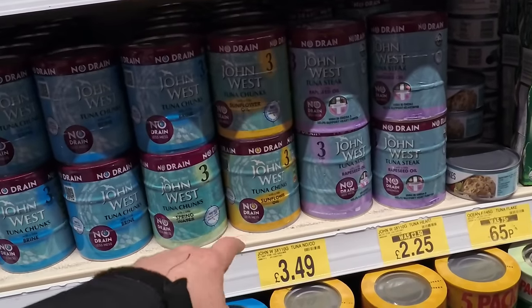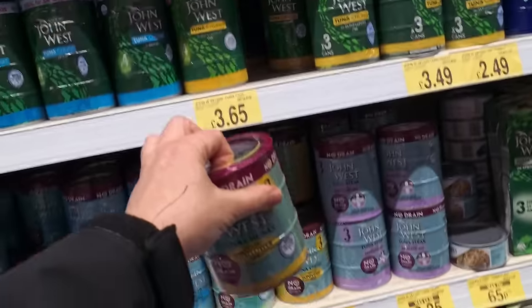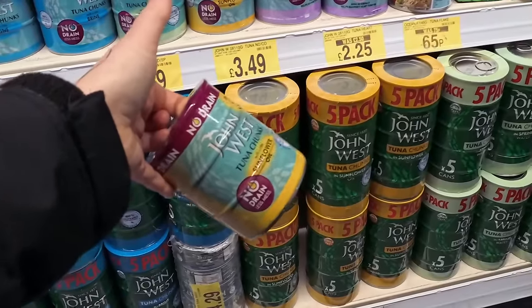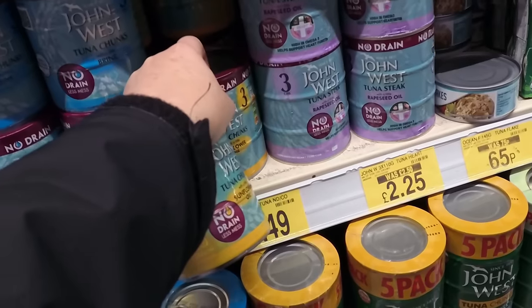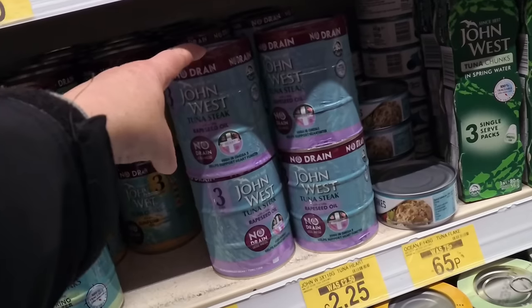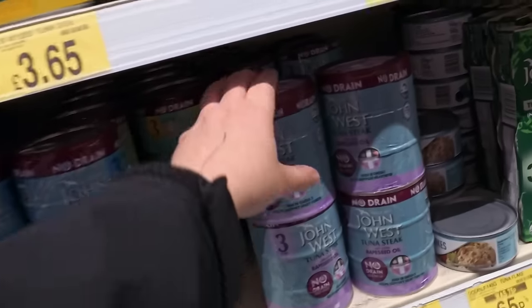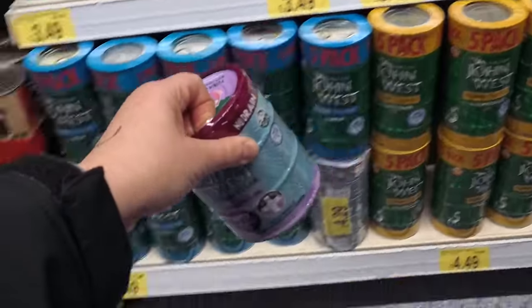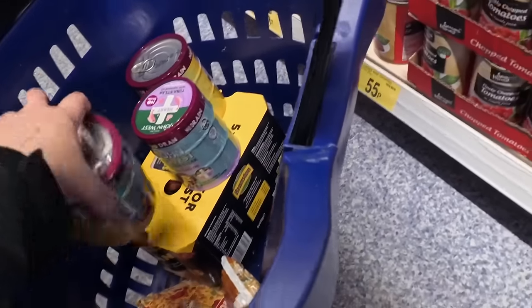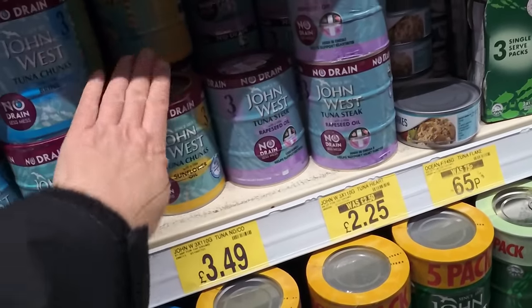Staying on the canned food, I want the no-drain John West tuna chunks — that's £3.49 for three. It's cheaper to buy the four that aren't no-drain, but I find it so much more convenient. There's also a tuna hearts option here at £2.25; I'm tempted to swap and give that a try — it's quite a big saving.